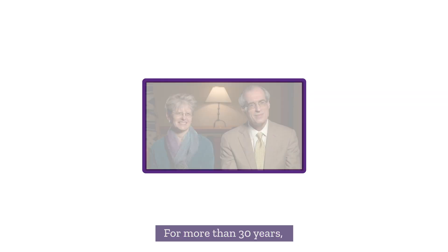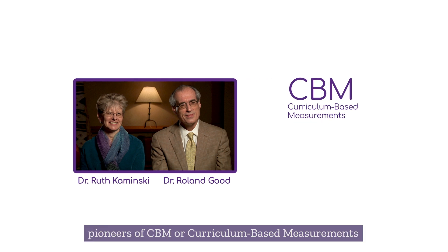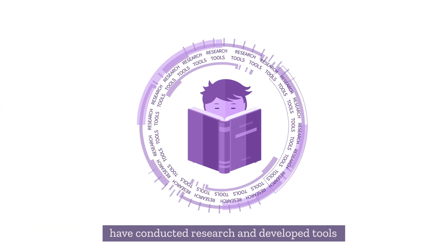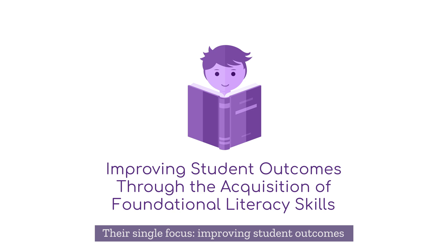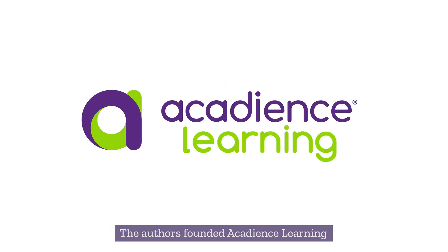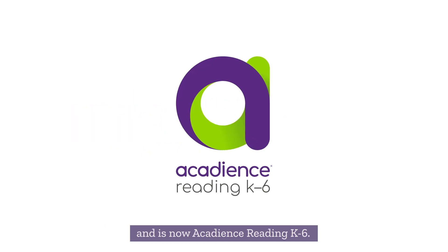For more than 30 years, Dr. Ruth Kaminsky and Dr. Roland Good, pioneers of CBM or curriculum-based measurements, and co-authors of the original Dibels Assessment, have conducted research and developed tools to identify students at risk of reading difficulties. Their single focus? Improving student outcomes through the acquisition of foundational literacy skills. The authors founded Acadians Learning to continue their work on what was formerly known as Dibels Next, and is now Acadians Reading K-6.